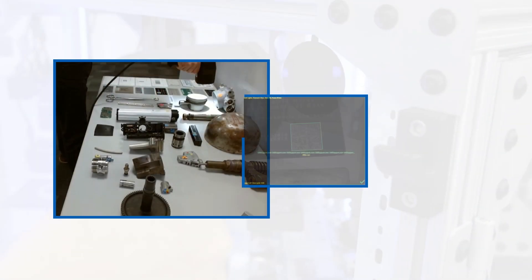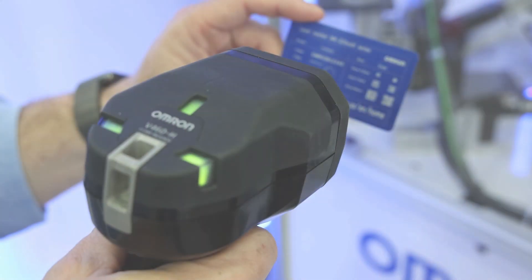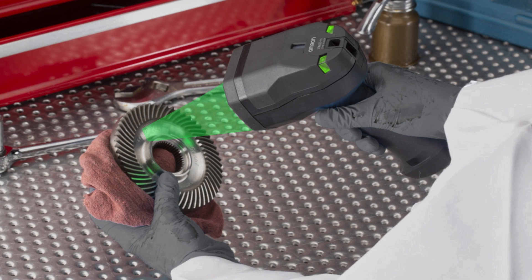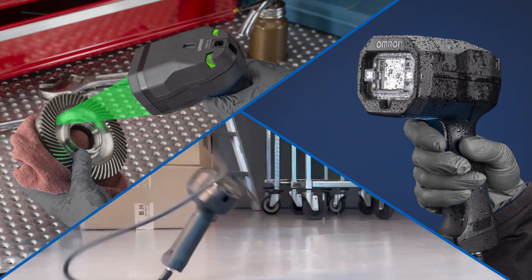The V460 is virtually an auto-everything barcode reader. With a variety of intelligent features, you can overcome many traceability challenges. Since it has been specifically designed for industrial situations, the V460 is built to withstand the harsh treatment of the manufacturing environment.